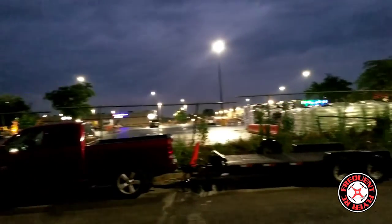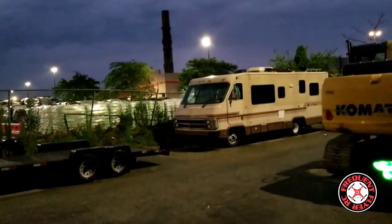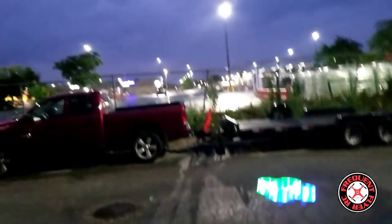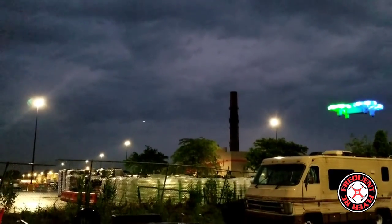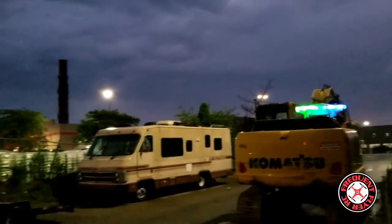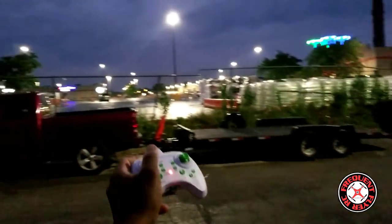Let me show y'all something else I found out about this thing. Let me bring it in. It has a pretty nice compass — check it out. It always wants to face the same direction that it was facing before you disturbed it. It will always face the same direction if it does that on its own.